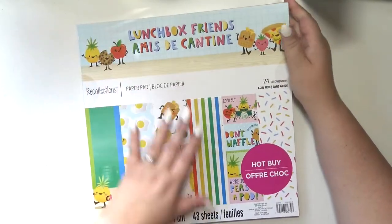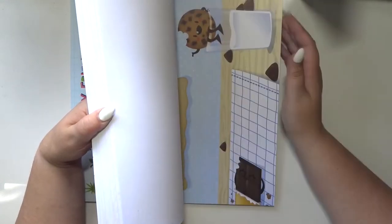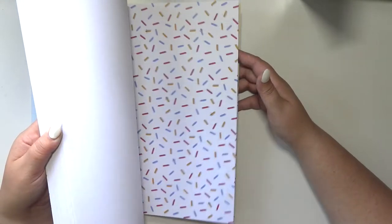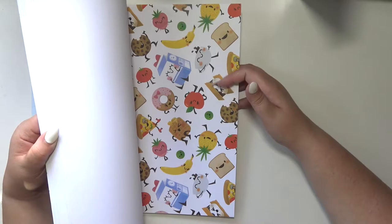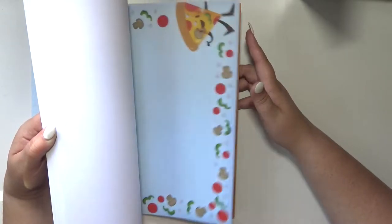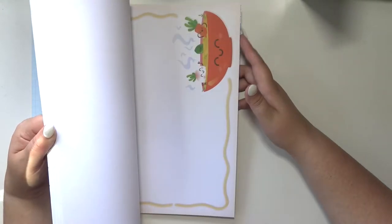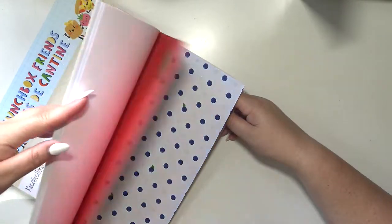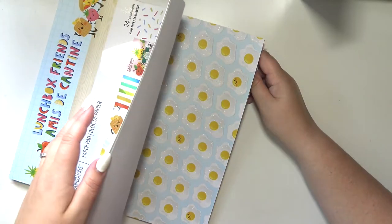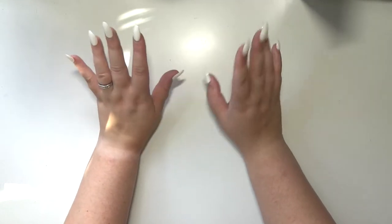This one is Lunchbox Friends — it's just so stinking cute, look at the bananas! I'm hoping you guys can see this okay, my lighting is not great as usual, but we're working with what we got. This page is so cute. I feel really exhausted right now because my office is very warm. Blueberries, look at the eggs — so cute, it's adorable.